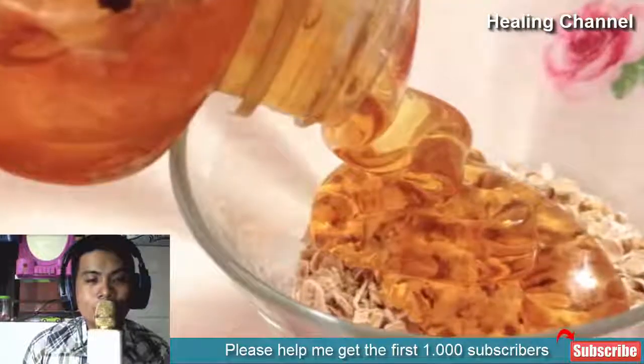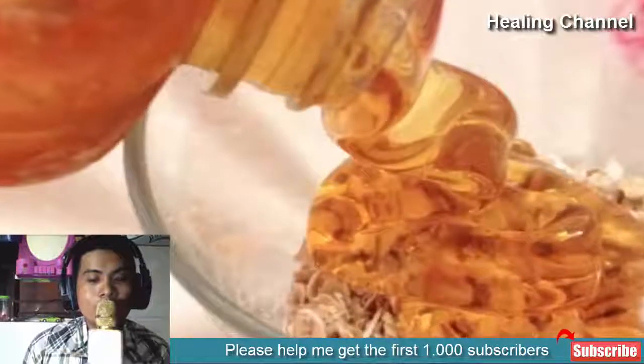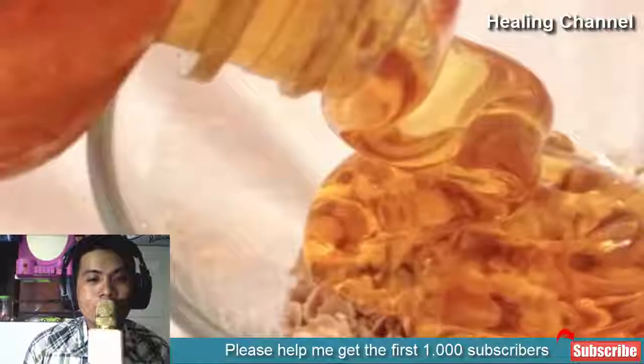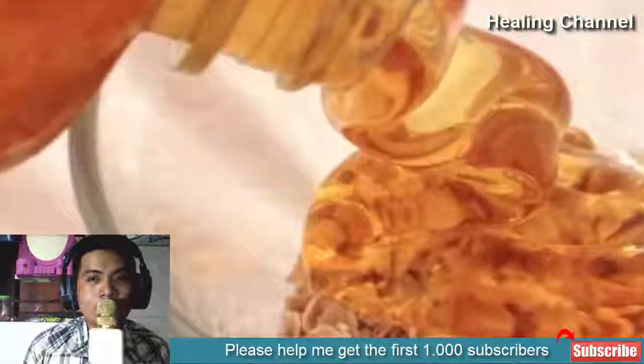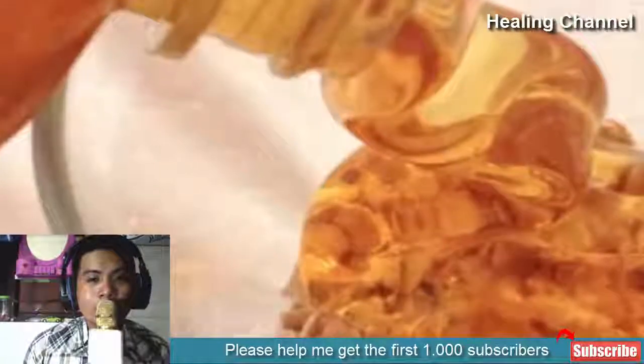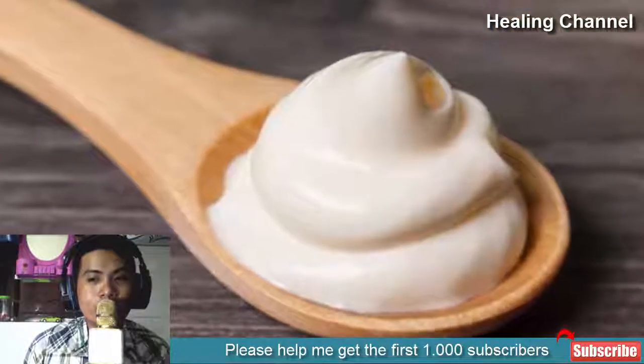Remedy 4: Oatmeal and Honey. Oatmeal is not only a hydrating ingredient but also makes the skin crystal clear while fighting patchiness and dark skin. Mix some crushed oatmeal and add a little honey. Apply the skin-cleansing mask on your face and let it work for 30 minutes. Use this remedy thrice a week to get rid of the dark chin.